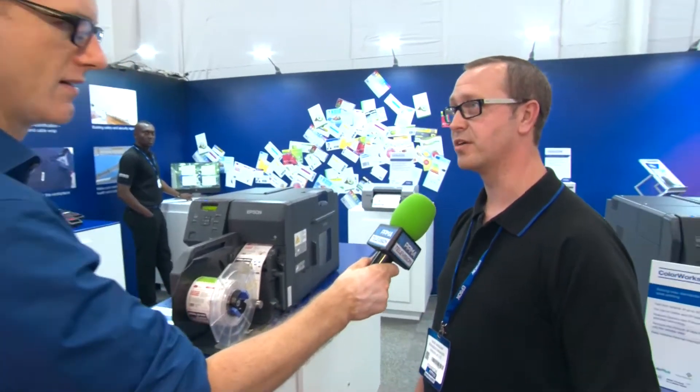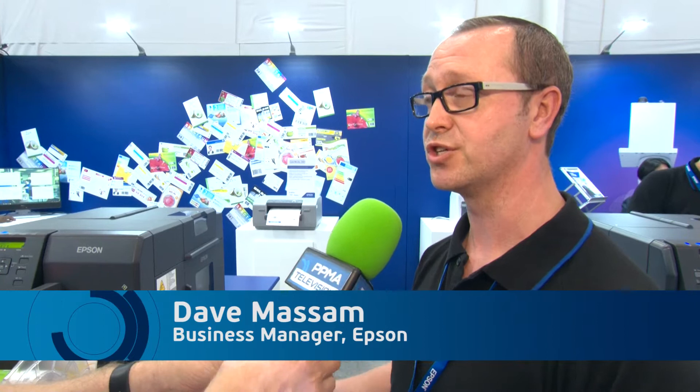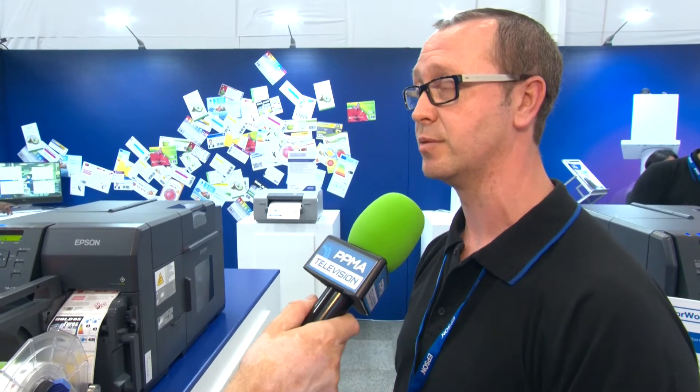So Epson are offering colour on demand printing. We can do full label printing using a four-pass colour head that's inside our machine. If customers want to print one label, they can print one label. If they want to print 10,000 labels, we can print 10,000 labels. It's about doing things as they need them. Rather than buying lots of media or minimum order quantities and stocking them up and not necessarily using them, they can use them immediately and create them as they go.